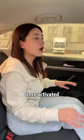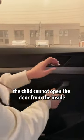There is a child safety lock on the rear door of the car. You can activate it by inserting the key and turning it. Once activated, the child cannot open the door from the inside — extra safe.